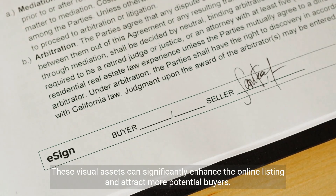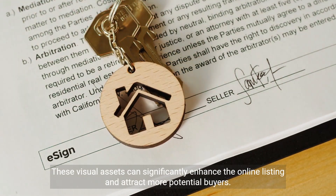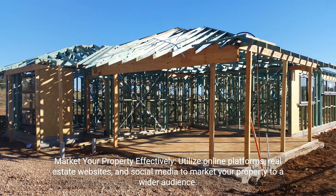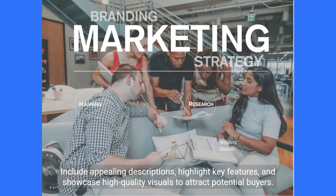Market your property effectively. Utilize online platforms, real estate websites, and social media to market your property to a wider audience. Include appealing descriptions, highlight key features, and showcase high-quality visuals to attract potential buyers.